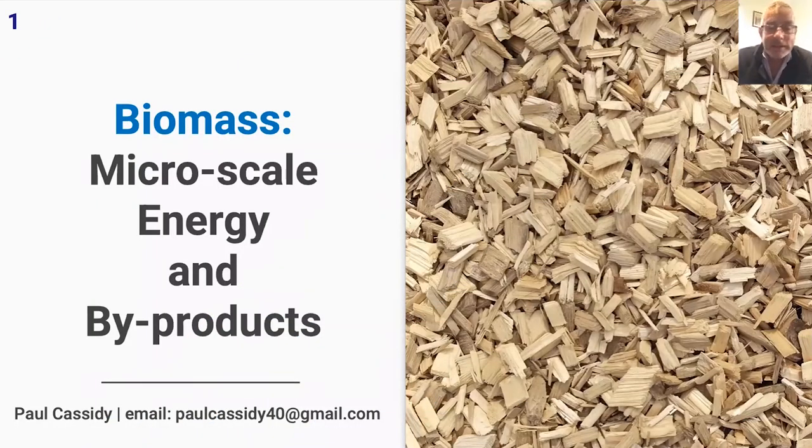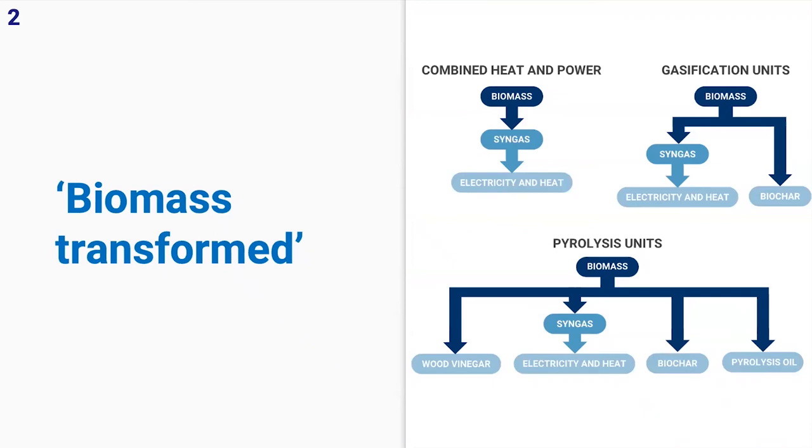Good evening everyone. Tonight I'd like to talk about the learnings I've gained through my recent research about biomass transformation technologies — in particular, the advantages of micro-scale technologies that transform biomass into bioenergy and various byproducts. Aside from transforming biomass into steam, which is the traditional energy process that's been around since the start of the Industrial Revolution, I've observed three major processes to transform biomass into energy and byproducts through micro units.